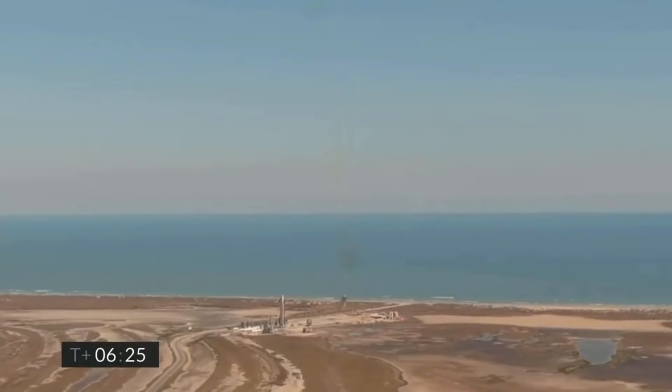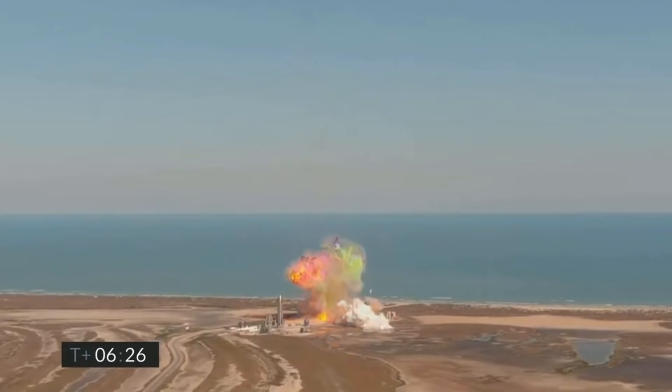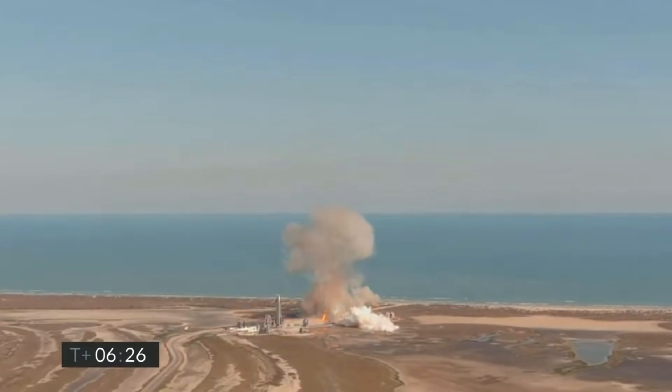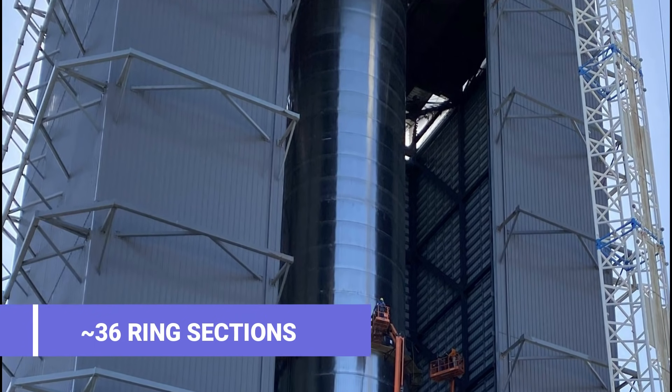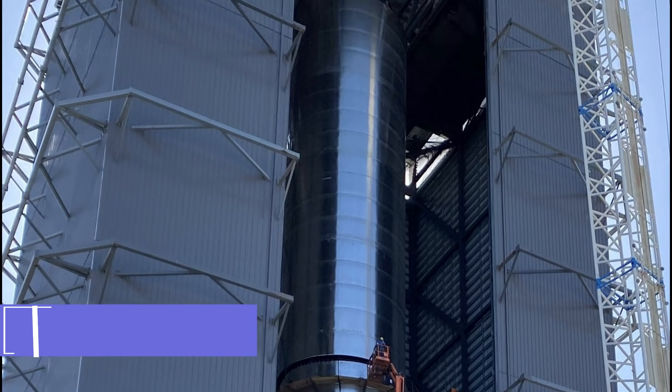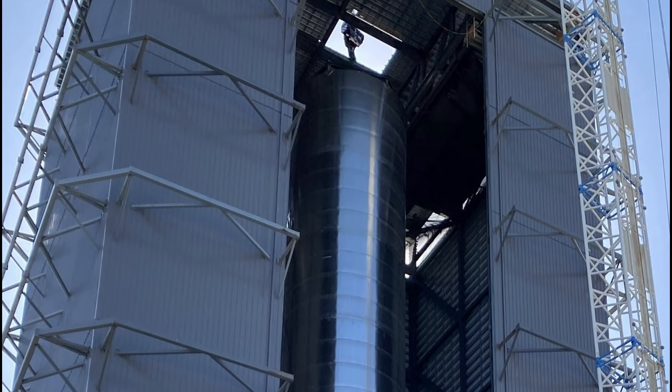If there is any failure during lift-off, the damage can be very bad, to say the least. This clearly means there needs to be some sort of real-life test for a full-scale Super Heavy prototype — and that's exactly what SpaceX plans to do with Super Heavy BN3. Just like the pathfinder BN1, Super Heavy BN3 is going to be around 36 ring sections tall. By looking at the current rate of stacking, the booster could potentially reach its full height by mid-July.